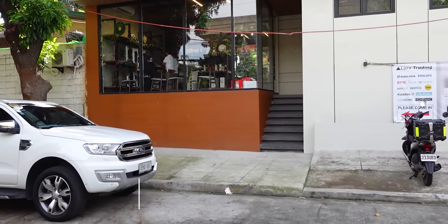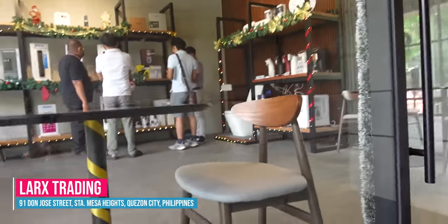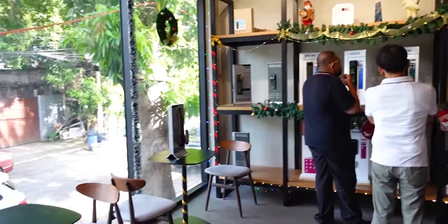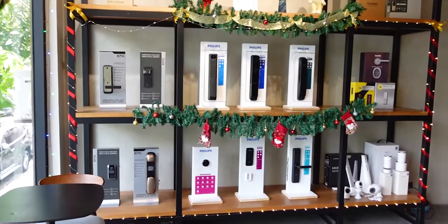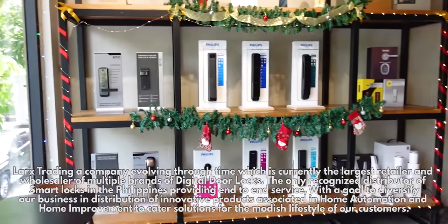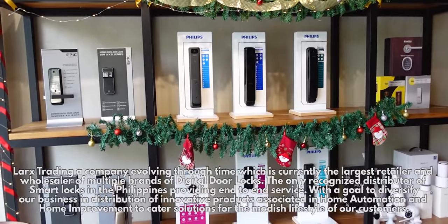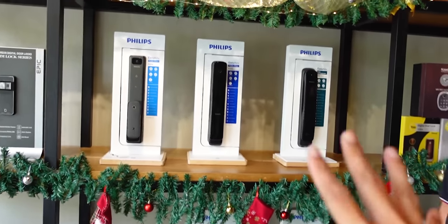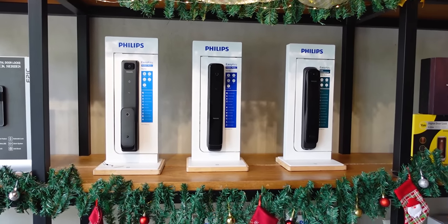So this is their current office and showroom now — it looks great. There's even a demo happening and a client being served. Let's check out the products one by one. So these are the products of Larks Trading. They are offering high-quality home improvement products at a very competitive price. Especially, guys, their Philips door locks — these are truly the latest and greatest when it comes to security. This is what I really wanted to visit, because I've actually seen these before, especially the heavy-duty security ones.